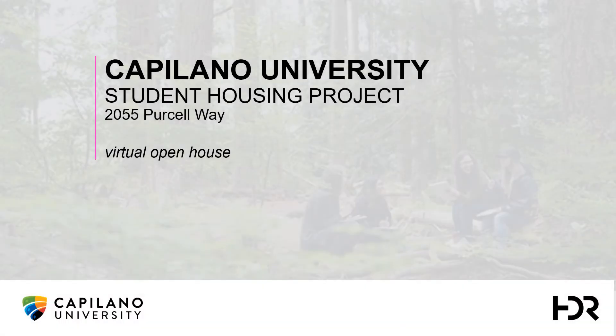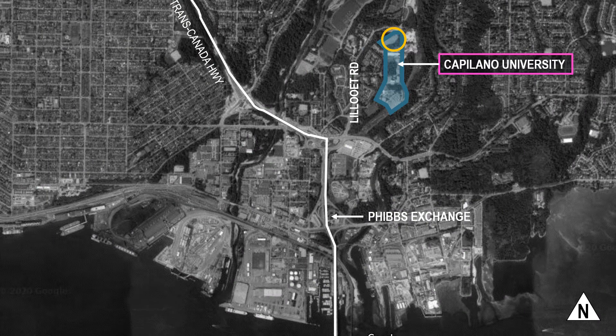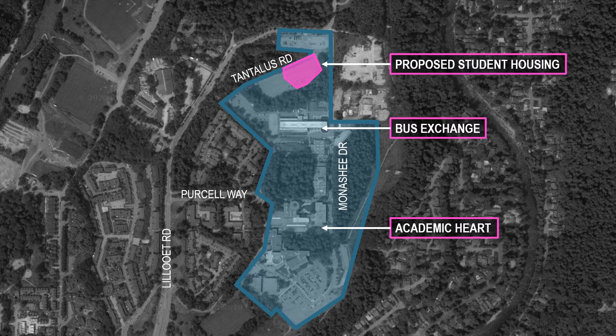Hello and welcome to the virtual open house for the new student housing project on the campus of Capilano University at 2055 Purcell Way. Capilano University is located off Lilluit Road in North Vancouver to the east of the Trans Canada Highway. At the northern edge of campus, the project is located in current parking lot number two, bounded by Tantalus Road to the north and Monashie Drive to the east.